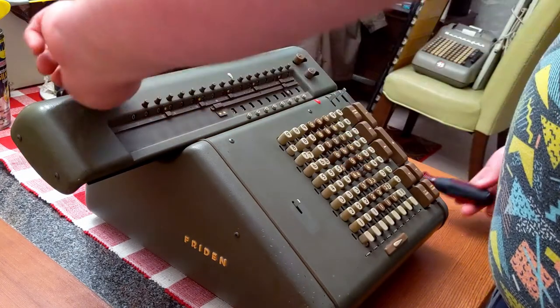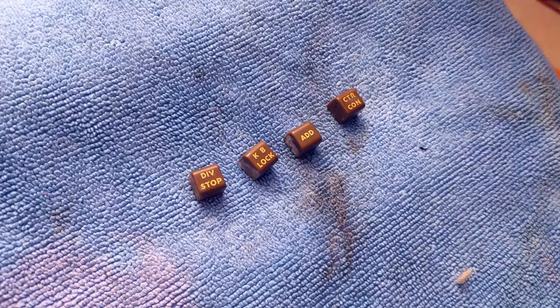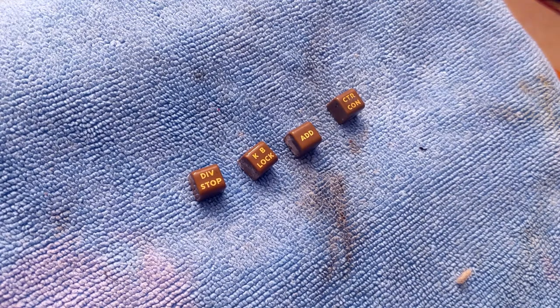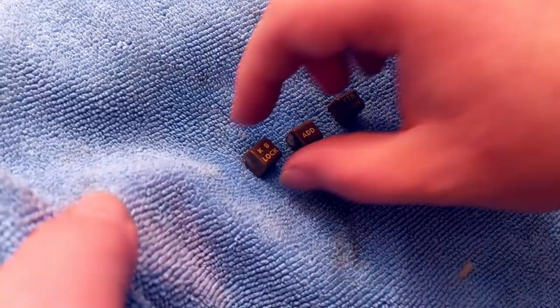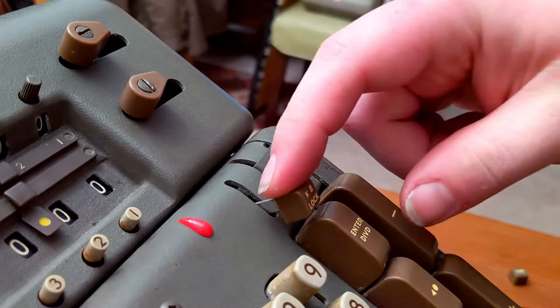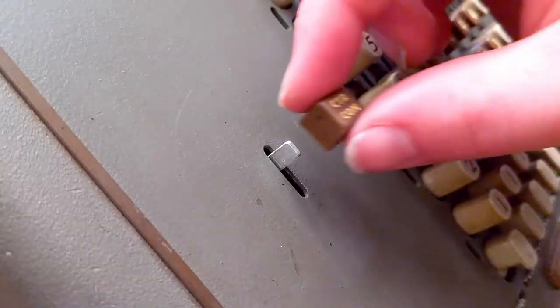Of course, there has to be one final goof — I forgot to clean and place the lever caps. So they get the alcohol treatment and a good rub down. And finally, we place the lever caps and finish our little CW-8 restoration.